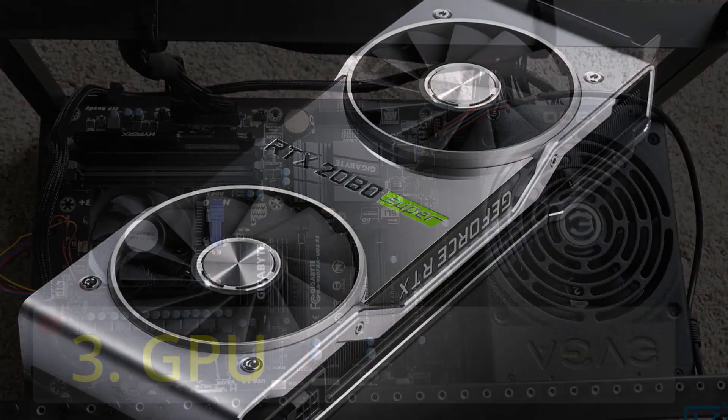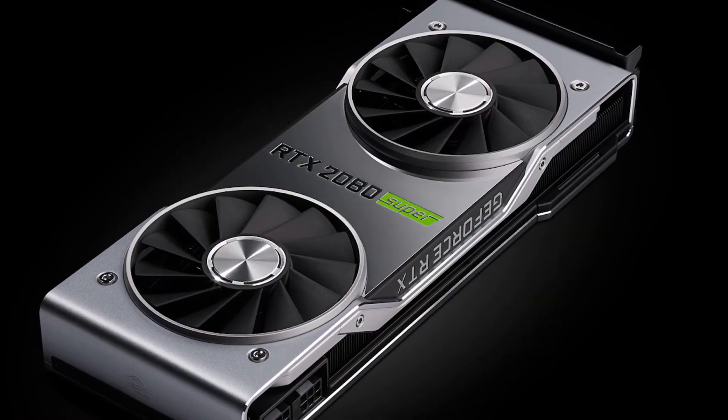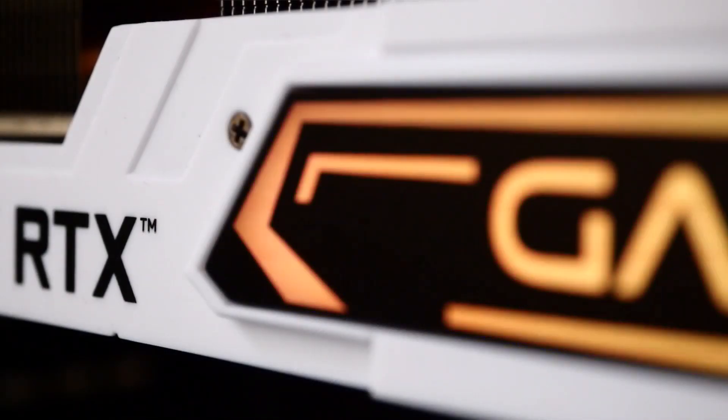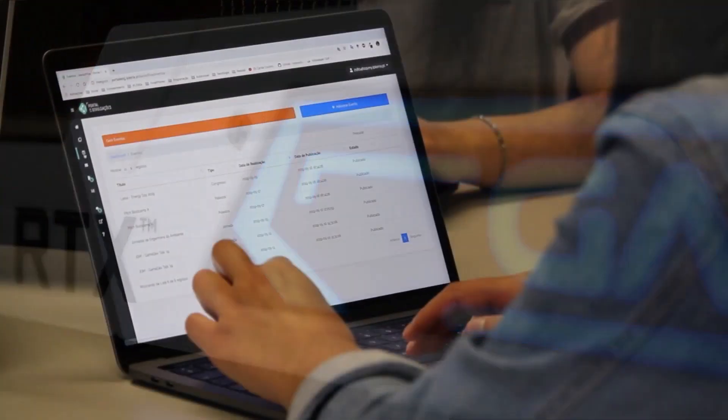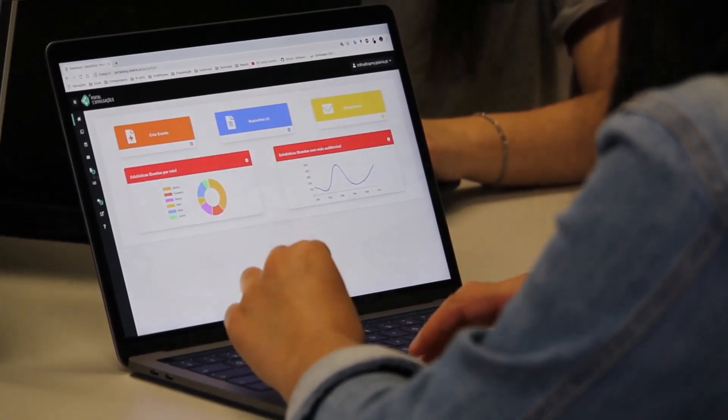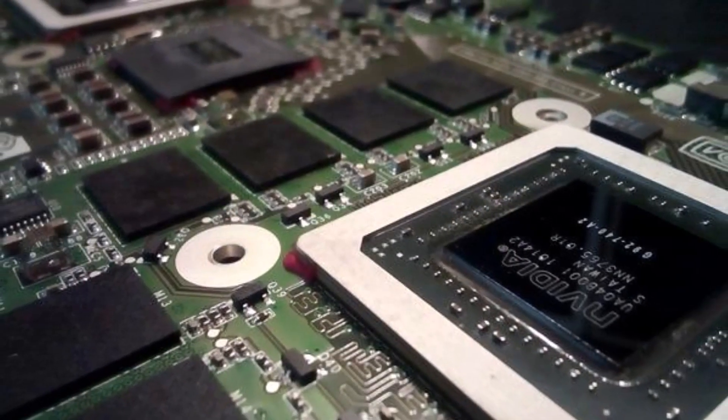The third important thing in the Laptop Buying Guide is the GPU. GPUs usually process anything that you see on the laptop — the GPU generally processes everything you see on your screen. GPU is usually built into your CPU.